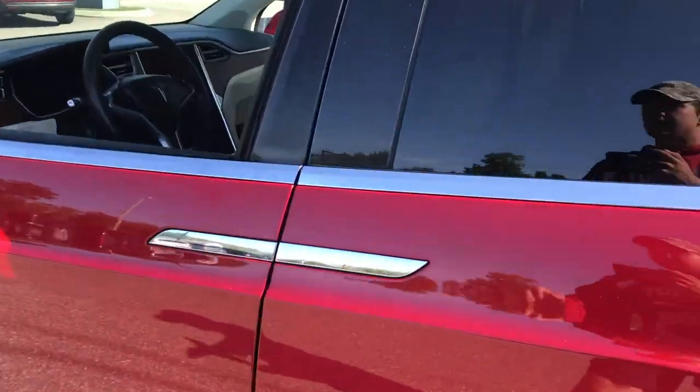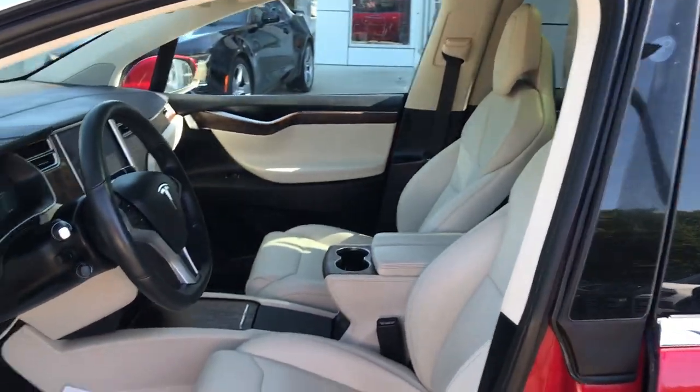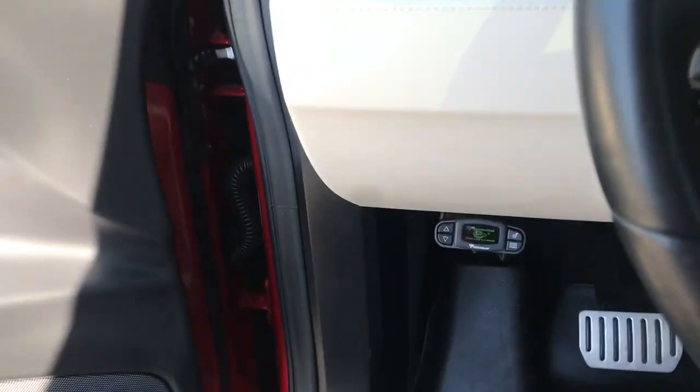I'll go ahead and take a look at the interior here. As you can see, you've got your light tan leather interior, driver door panel here, you've got your power windows, mirrors, and locks, and some of your power driver seat controls down below there. Step on inside here.